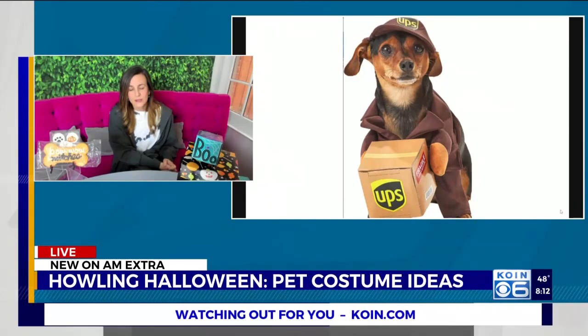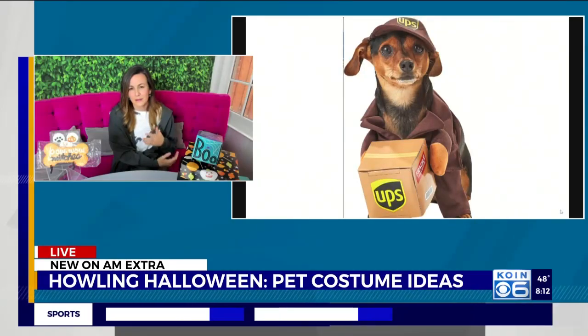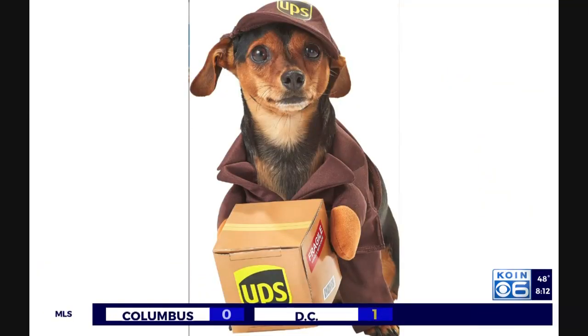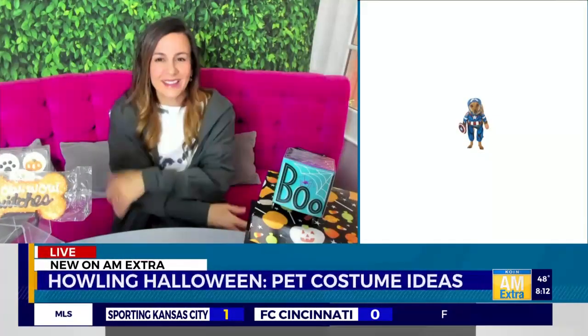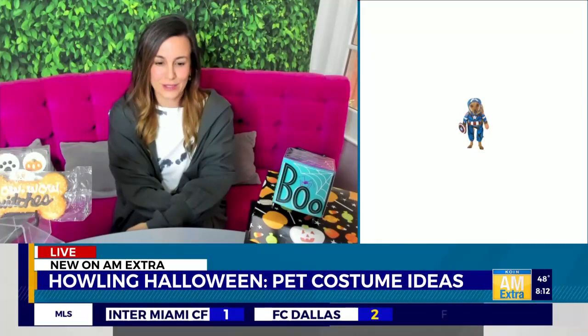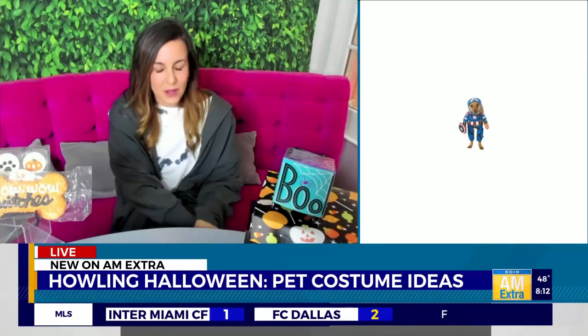We've got some superhero costumes. These days, UPS guys and gals are our superheroes — they're delivering everything all day long — so it's a tribute to our everyday superheroes. And then, of course, we have Pawvengers — Captain America, that sort of thing. If you're into superheroes, those are always a great costume too.